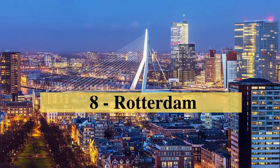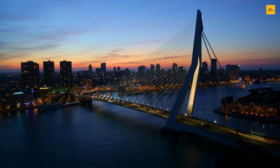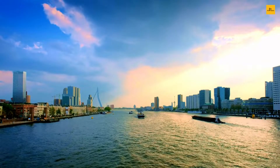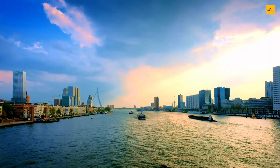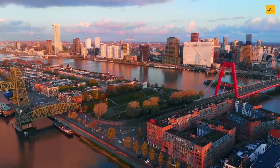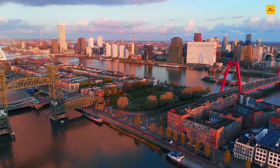Number 8: Rotterdam. Rotterdam is a major port city and the second-largest city in the Netherlands province of South Holland. Rotterdam is full of serene landscapes, rich fauna and flora, golden sand dunes, and stunning beaches. The vibrant and multicultural city offers trendy nightlife, architectural masterpieces, shopping options, excellent foods, and a wide range of museums.